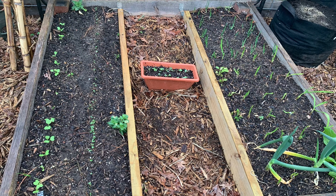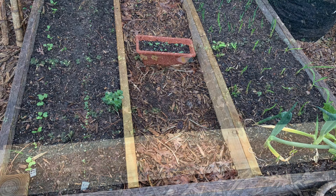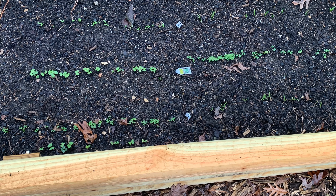We did keep those tall garden beds — they're on the outside of the enclosure now. I'll probably use those for onions and garlic. The deer don't usually eat those.